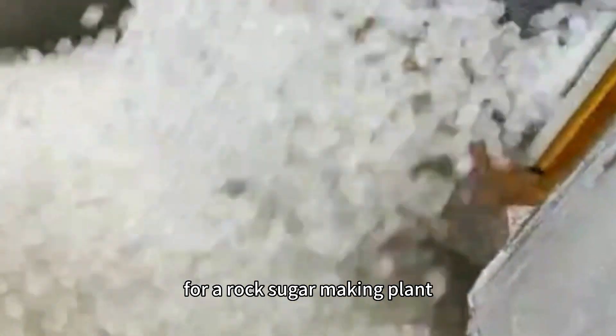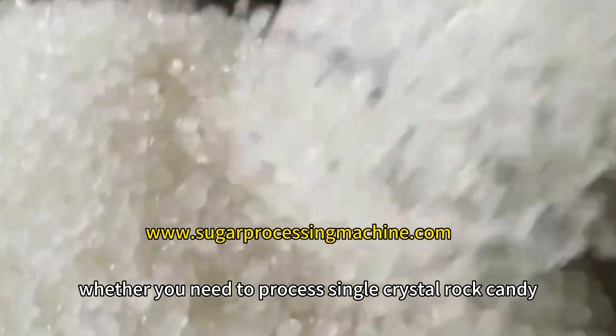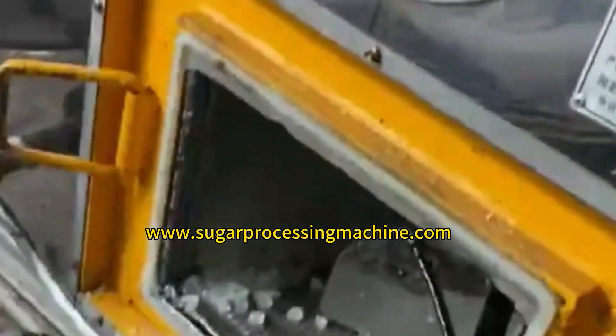How many machines do you need for a rock sugar-making plant? First, it needs to be clear whether you need to process single crystal rock candy, polycrystal rock candy, or lollipop rock candy.